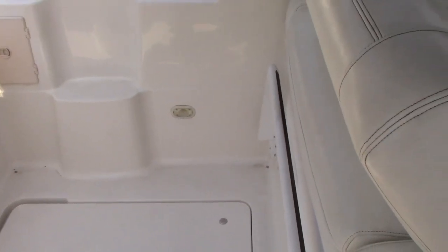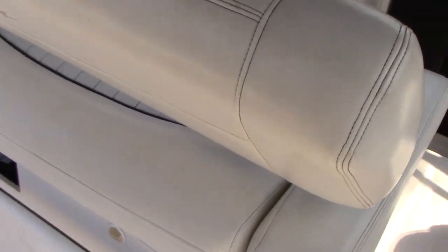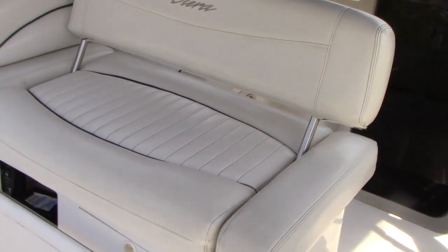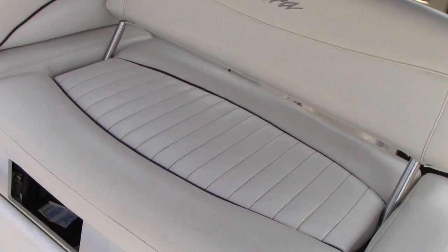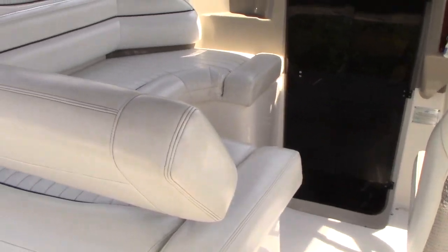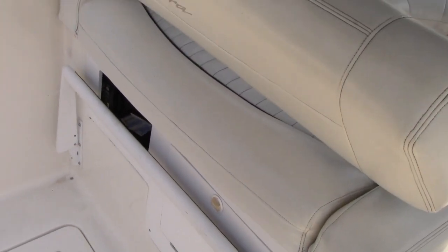Another cool feature about this boat — the Sierras in particular — is that this is a flip seat. The back rest can be flipped so that when you're hanging out and floating you can face the cockpit area, and when you're underway and navigating you can tilt it the other way so everyone's up front. There's also a little foot pedestal and storage area right here.